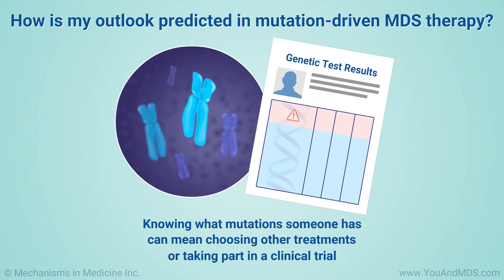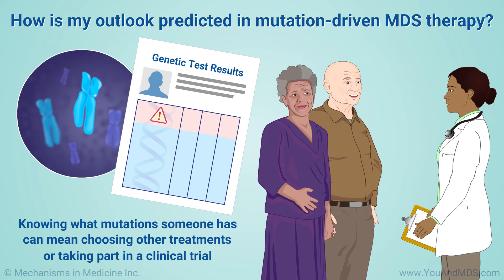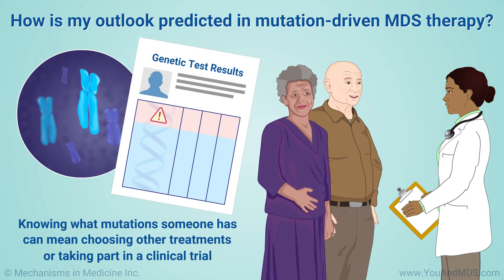Knowing what mutations someone has can mean choosing other treatments or taking part in a clinical trial. This is just one example of how your mutation profile can help you and your doctor decide on treatment and predict how it may work.